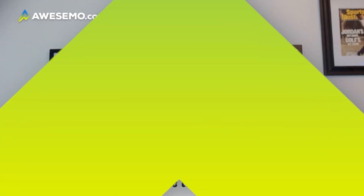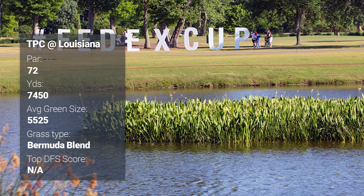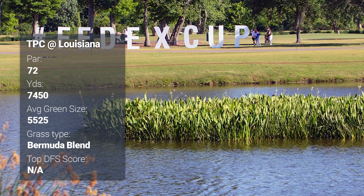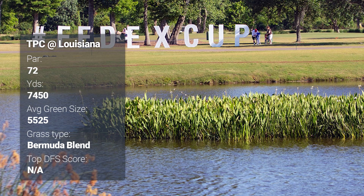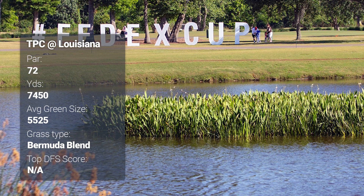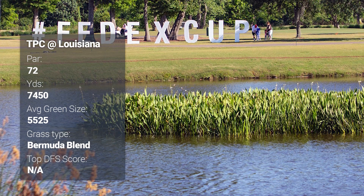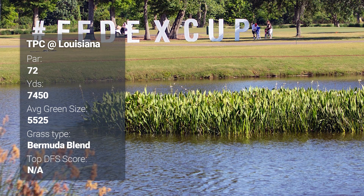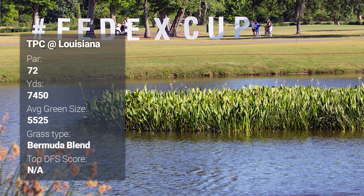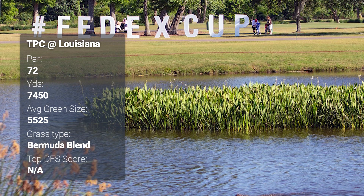TPC Louisiana is our host this week — par 72, just shy of 7,500 yards. It's eerily similar to its sister course in Jacksonville, TPC Sawgrass. This is a Pete Dye design that opened in 2004. There has been a tournament in the area for close to 100 years, but it's been at this golf course since 2004 — except when Hurricane Katrina came in and did a ton of damage. The course sits right along the bayou and river bend, so it's not surprising it was affected by Katrina. That was the only time the tournament hasn't been held here since 2004.